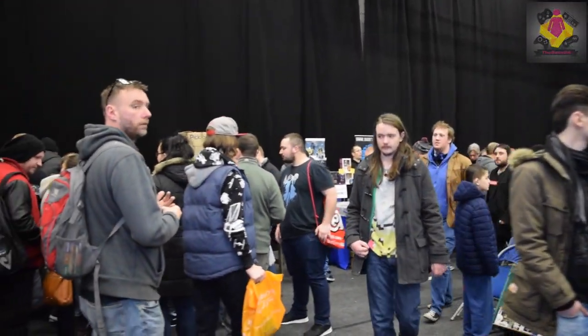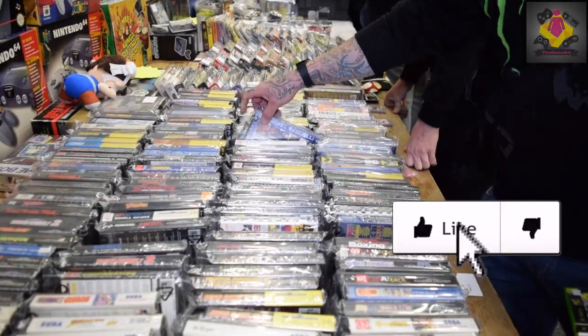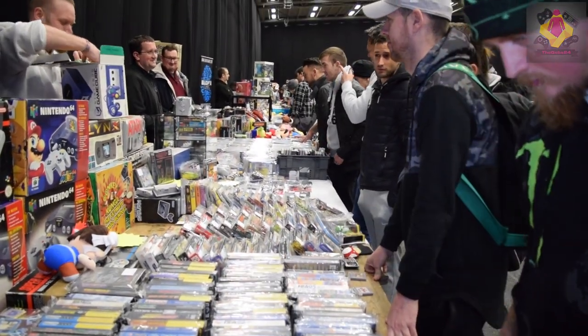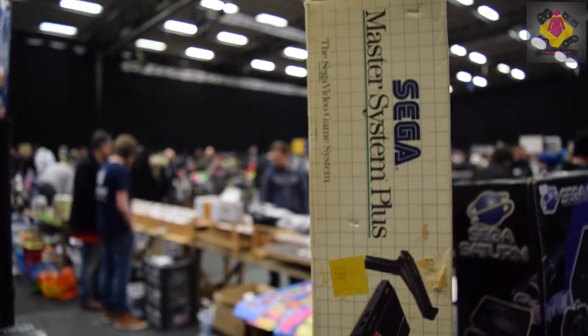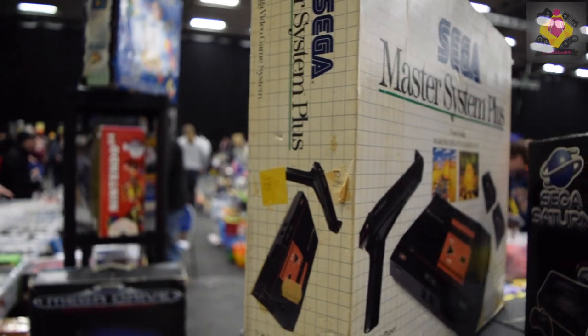It didn't seem as busy as it usually is and there were surprisingly a lot of empty stalls. I don't know if that was because of the snow or what, but nonetheless I picked up a whole heap of stuff. I spent about 200 pounds so there will be a pickups video to follow on Wednesday, so make sure you guys hit that sub button and hit that like.